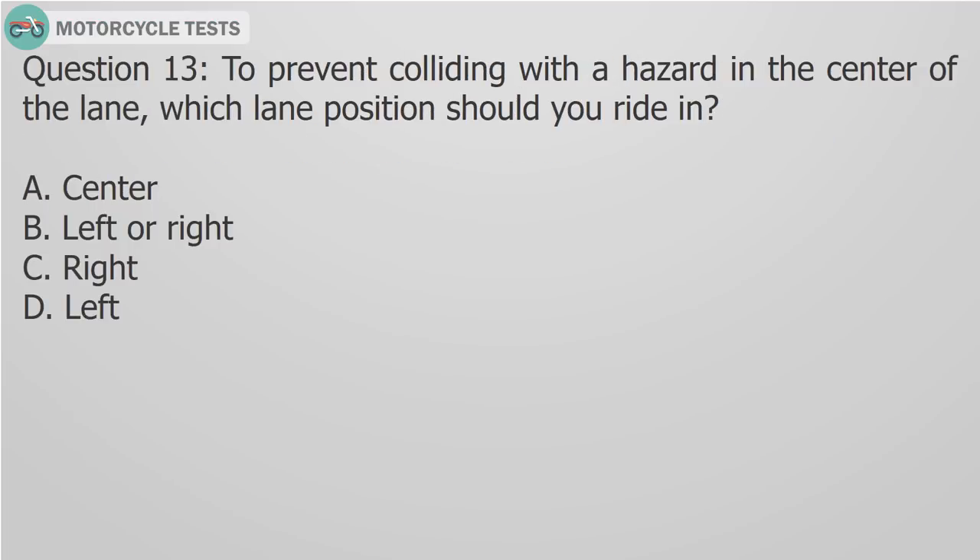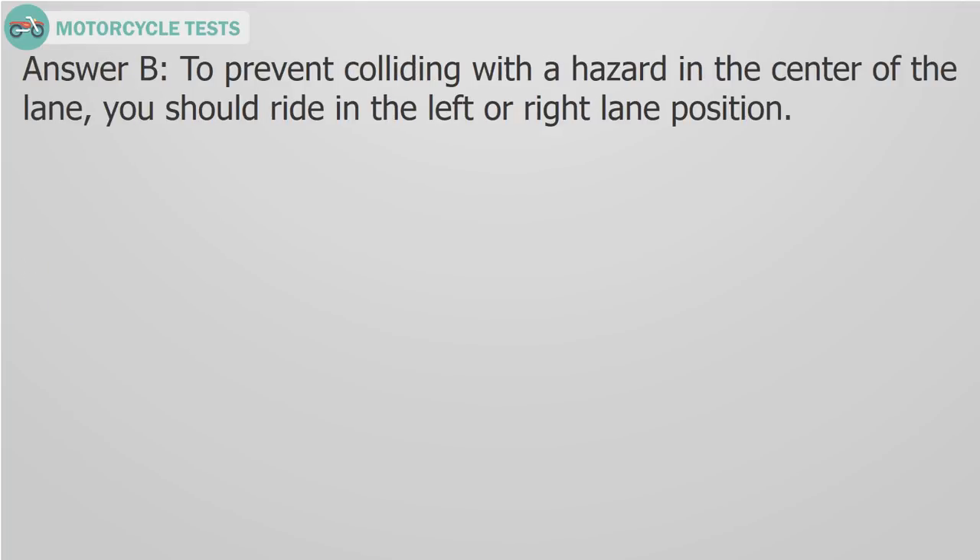Question 13: To prevent colliding with a hazard in the center of the lane, which lane position should you ride in? A) Center, B) Left or right, C) Right, D) Left. Answer B: To prevent colliding with a hazard in the center of the lane, you should ride in the left or right lane position.